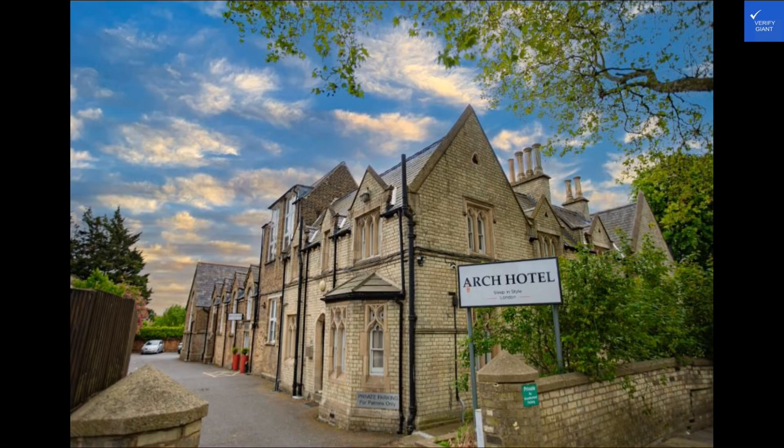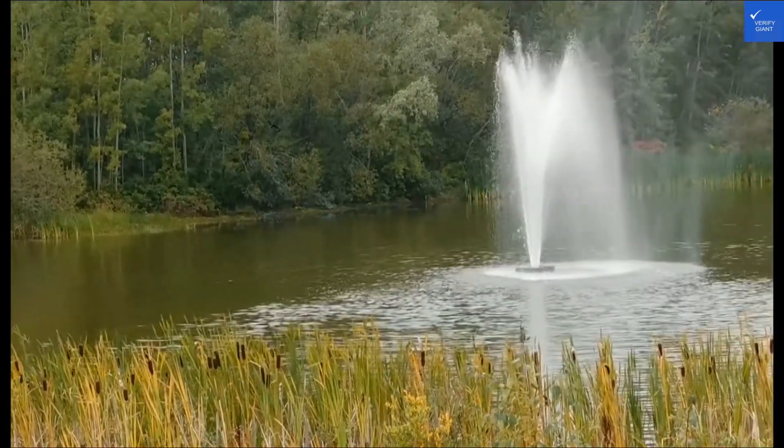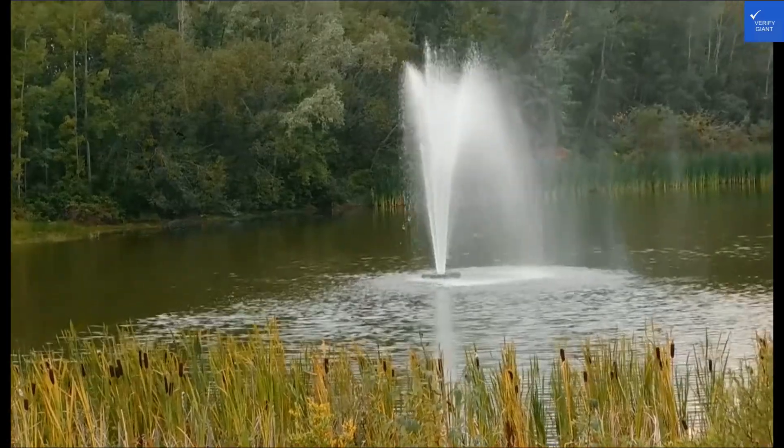Welcome back to Verify Giant, your go-to source for helping you shop online safely. Today, we're diving into the luxurious world of Arch Hotel. But is it really worth the hype? Let's find out.